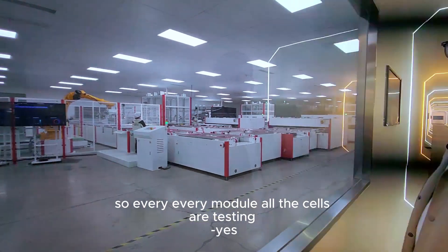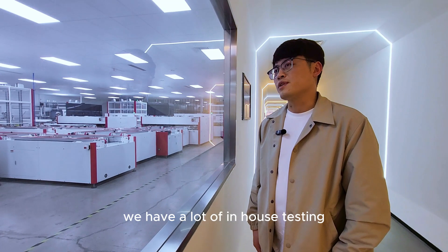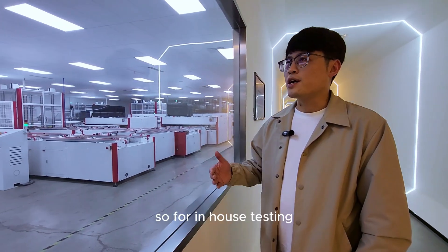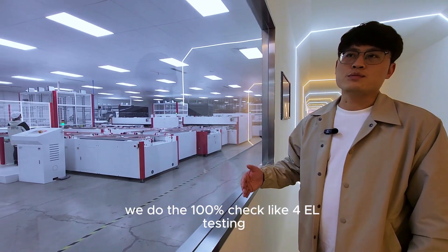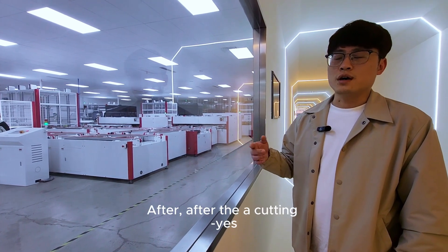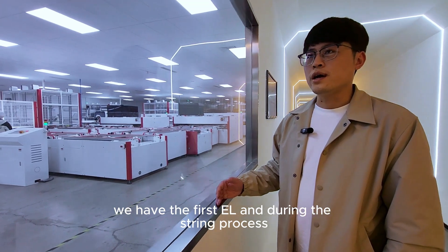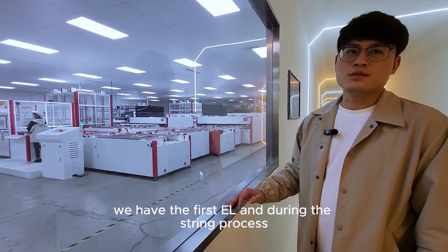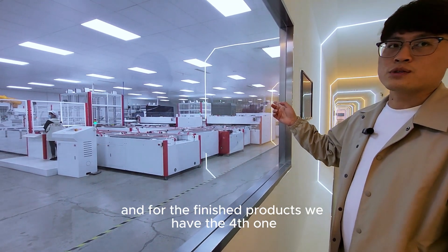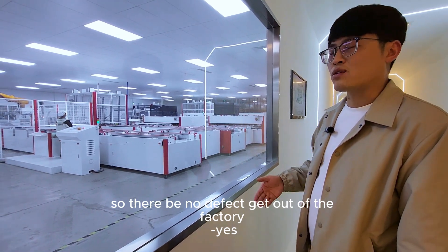Every module and all the cells are tested. We have extensive in-house testing as well as third-party testing. For in-house testing, we do 100% checks with four EL tests total: the first after cell cutting, the second during the stringing process, the third before lamination, and the fourth on the finished product. This way, no defective module can leave the factory.